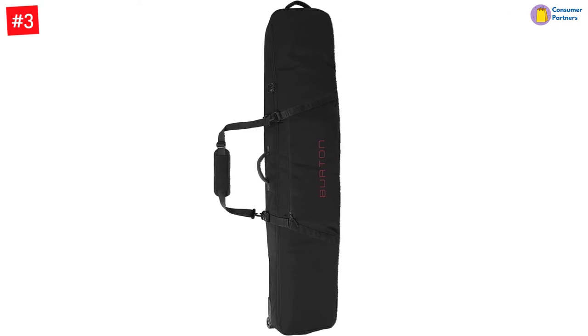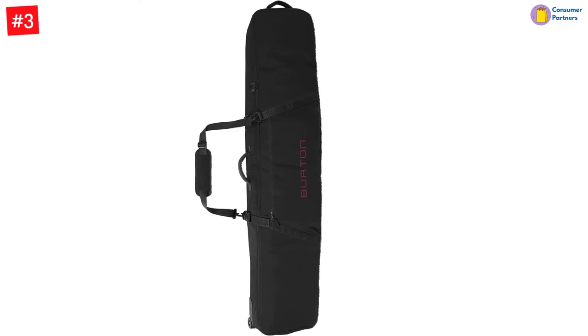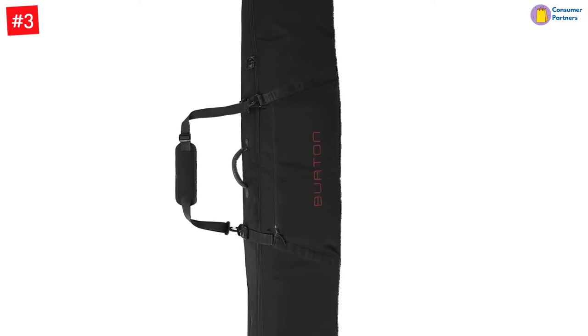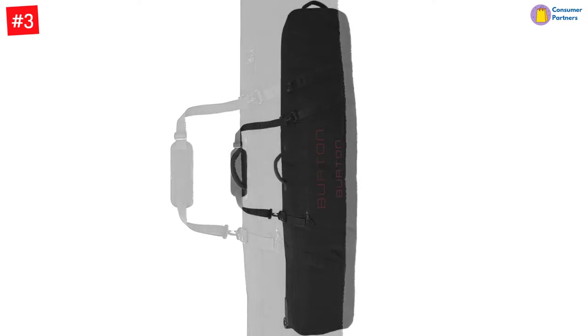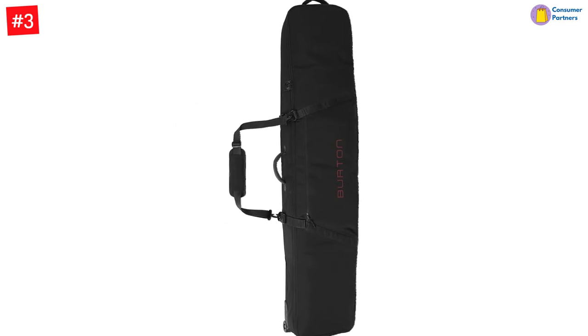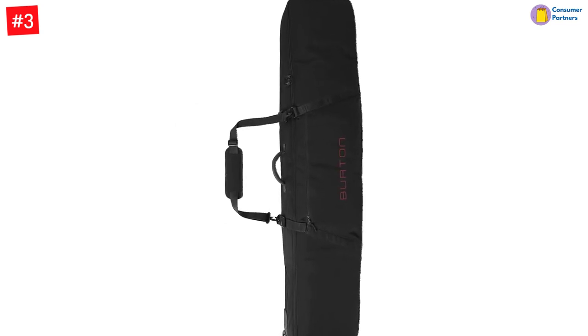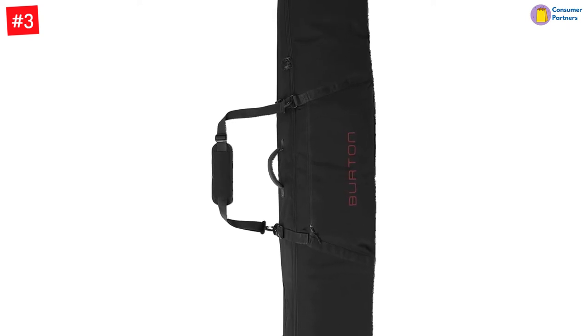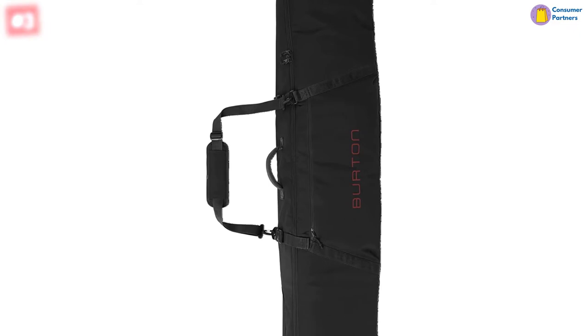The bag comes with a removable shoulder strap for convenience and ease of traveling. The 600D polyester construction with TPE backing keeps the bag dry from unwanted humidity and moisture, while the internal webbing strap helps keep the board in place and eliminates any wobbling while traveling. Furthermore, the bag comes with a zippered external pocket to accommodate your accessories.